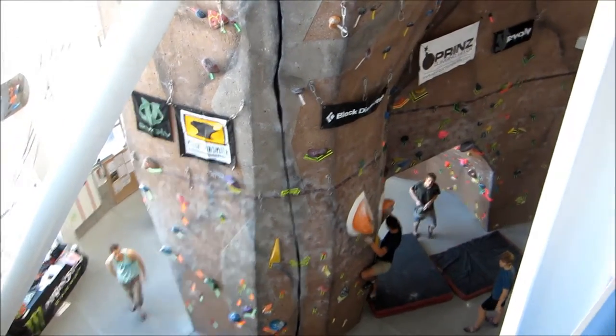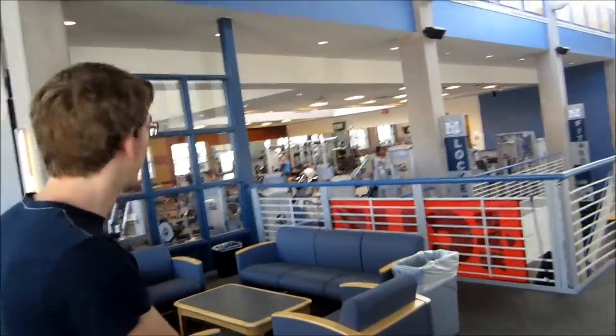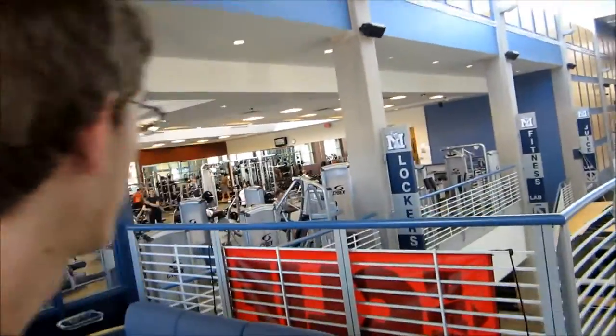Look at that guy — look at what he's doing, he's doing good things. Over here, you can exercise with the multitudes of exercise equipment we have here.